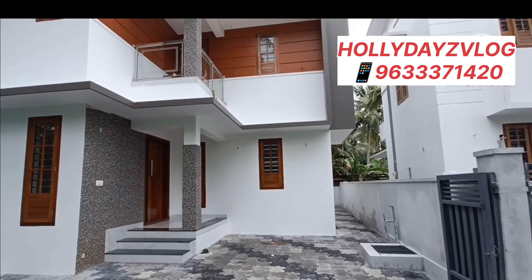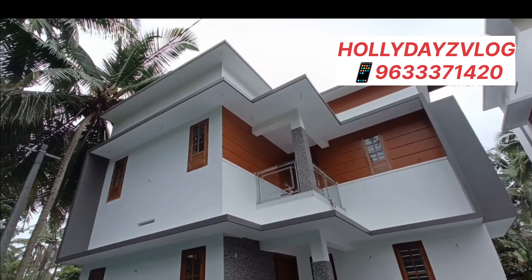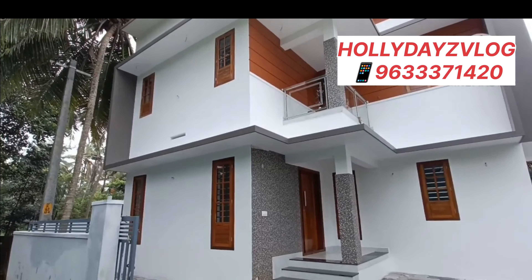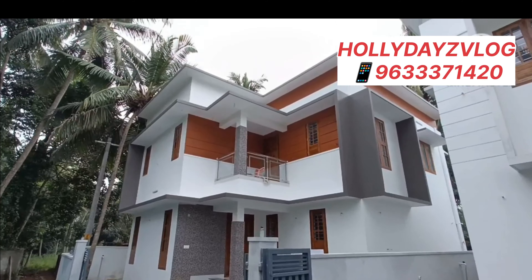Hi viewers, welcome back to our channel. Welcome to the holidays vlog. In the previous video, this is a 3-bedroom attached to a 3-bedroom.